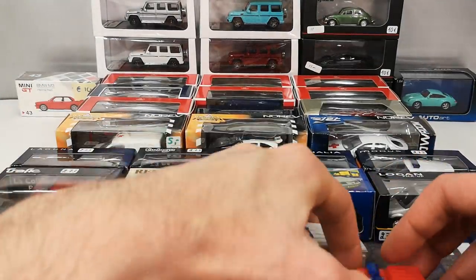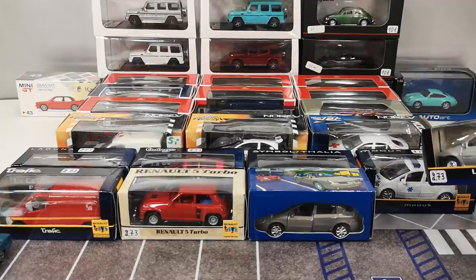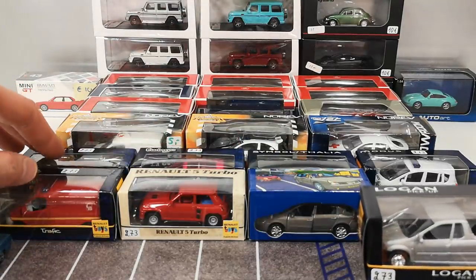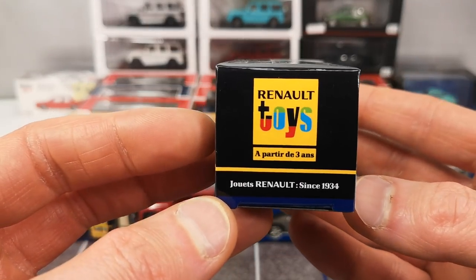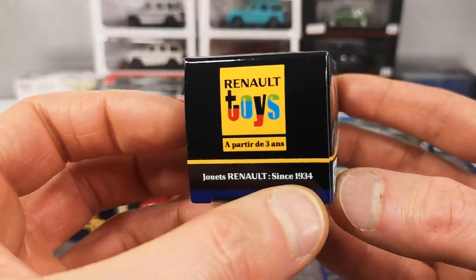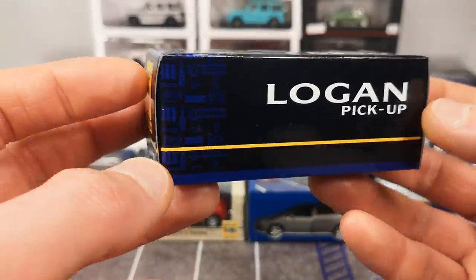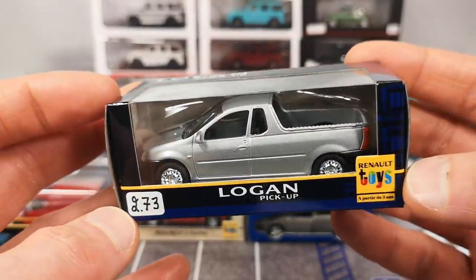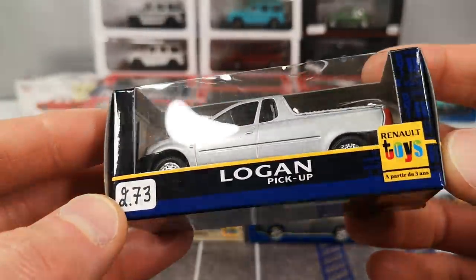Now let's start looking at the Minijet stuff from 2003. We start with a kind of odd one — these first two rows are all Renault dealership packagings. As you can see: 'Renault Toys, starting from three years old of age, Jouez Renault since 1934.' This is the Logan pickup, but it's actually a Dacia — a car brand owned by Renault, originally from Romania.